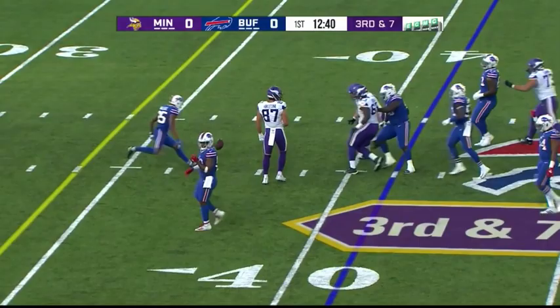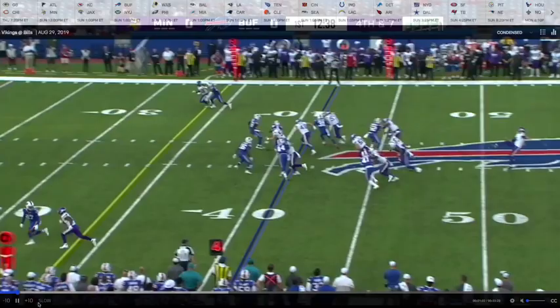Right there, trying to hit 87 quickly over the middle. A little bit of a miscommunication on that route. They end up having to punt.